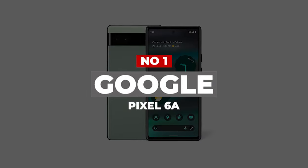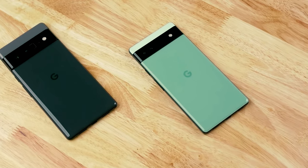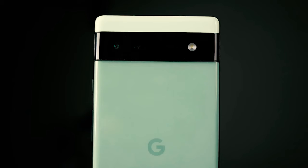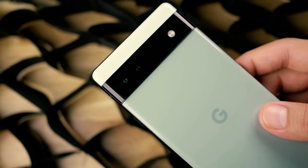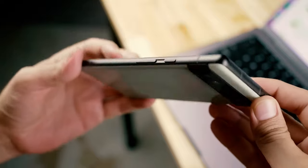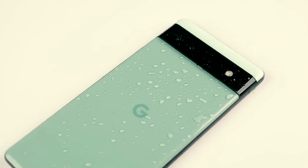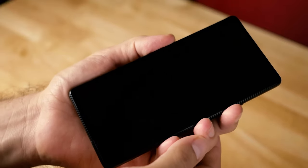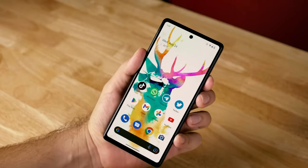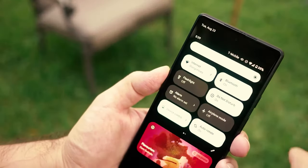Number 1: Google Pixel 6a. The Pixel 6a brings many of the best features of Google's flagship phones to a sub-$500 price point. While that description also fit the Pixel 5a, the Pixel 6a has the benefit of following in the footsteps of the much more successful Pixel 6 and Pixel 6 Pro, which means it gets Google's powerful Tensor chipset. This is a dramatic performance boost from the Snapdragon 765G in the Pixel 5a and catapults the Pixel 6a near the top of the performance charts in this price range. The cameras and the 60Hz display are the biggest sacrifices you're making by going with the A-Series, but thanks to Google's computational photography prowess, it is still considerably better than its budget competition.